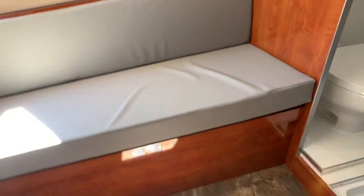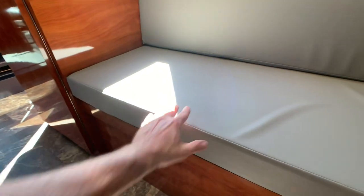The table top and the pole that goes into a notch in the floor — that's where the pole and table set up. They're stored underneath the seat cushion here.